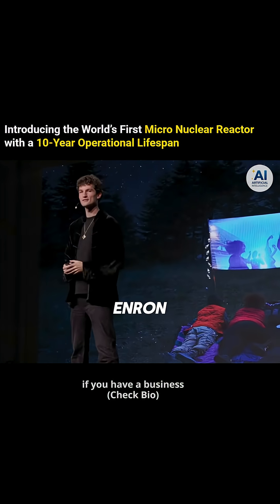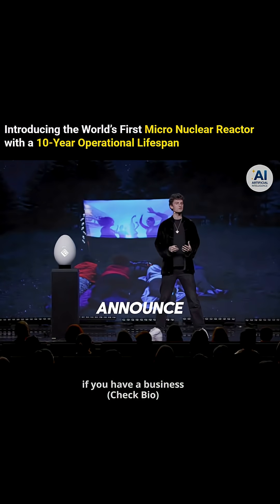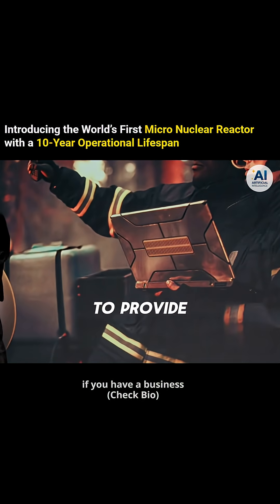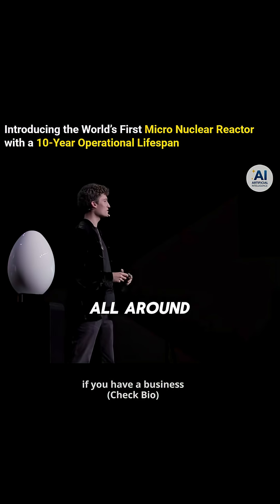But here at Enron, we care about the intersection of technology and nature. Which is why I'm proud to announce that Enron has teamed up with FEMA to provide nuclear eggs to rapid response teams all around the globe.